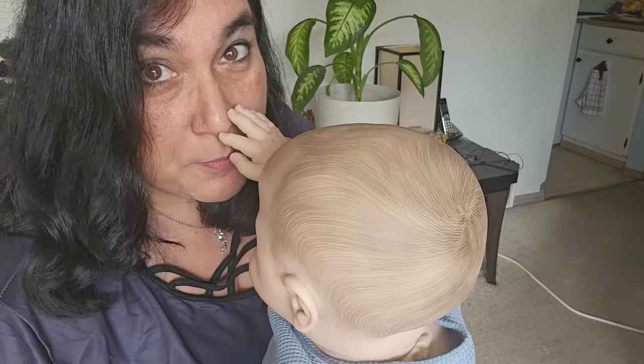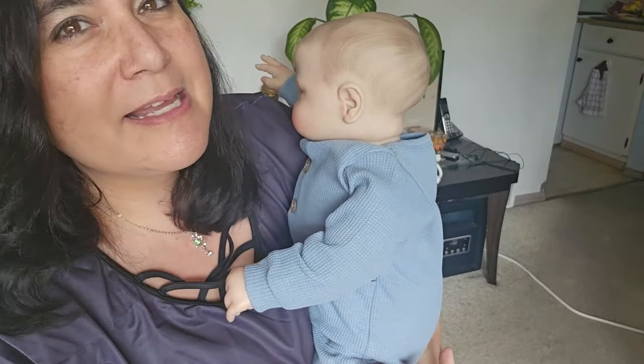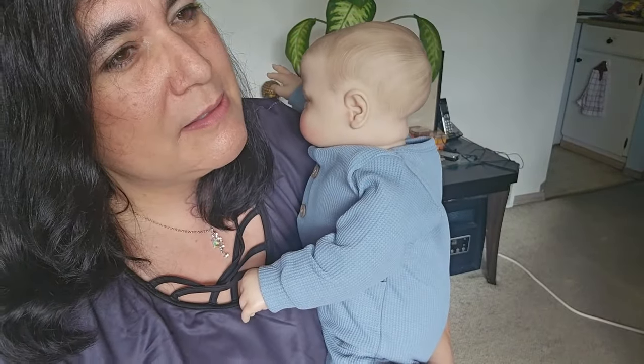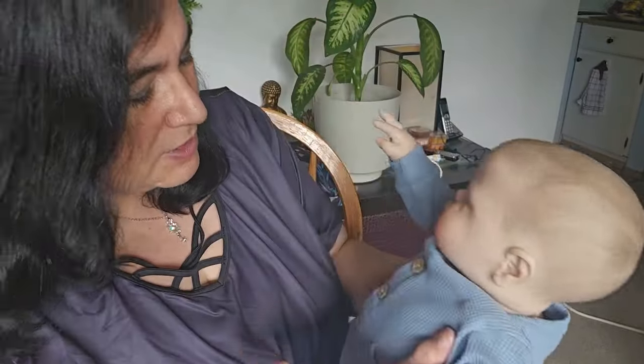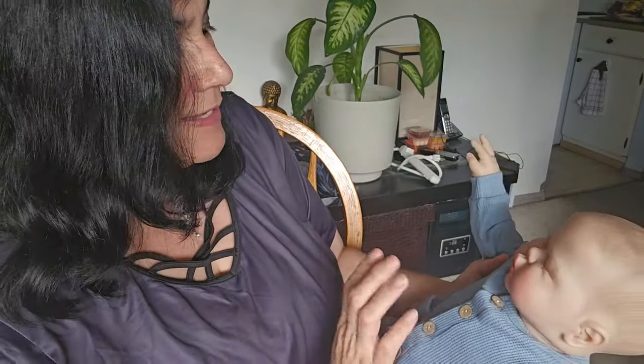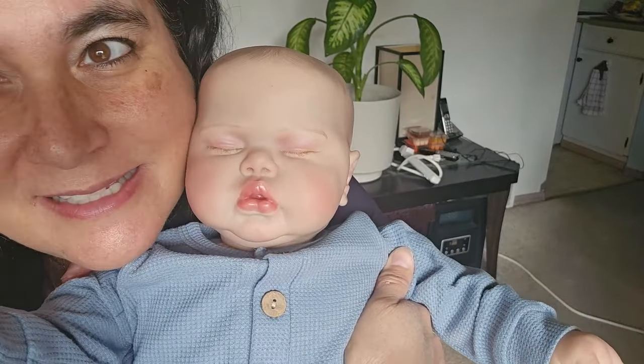Maybe as a girl, because girls are kind of smaller, right? Boys are normally bigger. I have all three boys and zero daughters, and all three boys were too big for clothing — like three-to-six and nine-month clothing were always too small. I always had to buy bigger clothes for them. So I think you should be a girl! Look at those lips — yes, you deserve to be a girl.